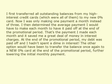At the end of the promotional period, my debt was paid off and I hadn't spent a dime in interest. The other option would have been to transfer the balance once again to a new 0% card at the end of the promotional period, further lowering the initial monthly payment.